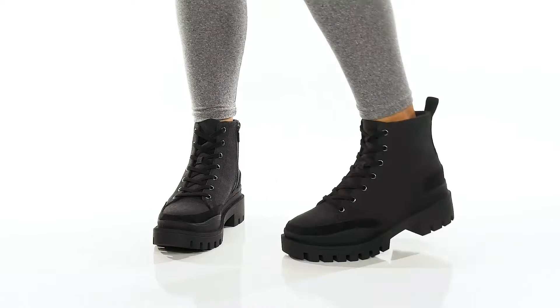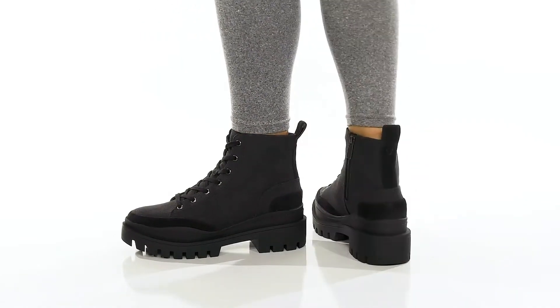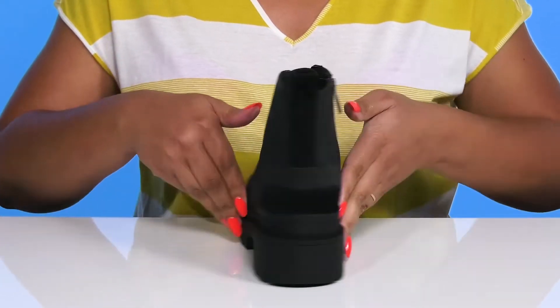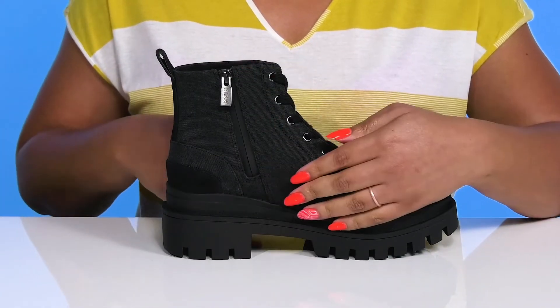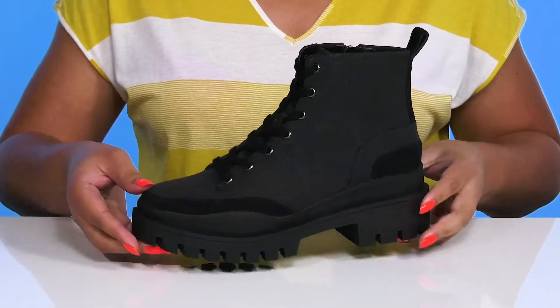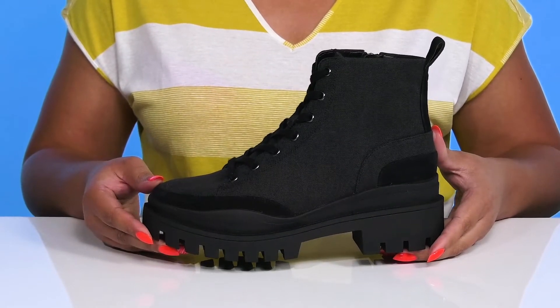The Melly Boots by Vionic feature a waterproof leather and textile upper to keep your feet nice and dry, with a functional lace-up closure to give you a secure and custom fit, along with a zipper closure on the inside for easy on and off. They have contrasting textures and overlays to give you a stylish combat boot style you're sure to love.